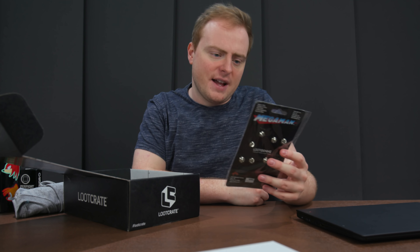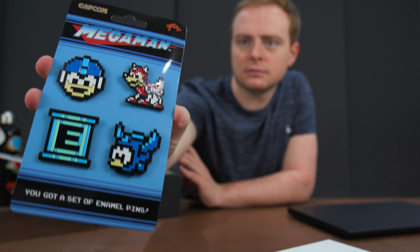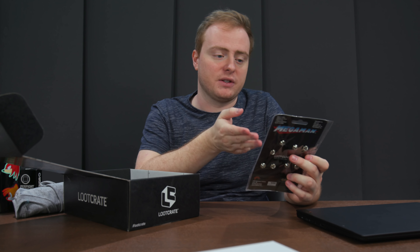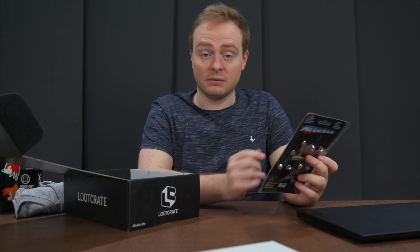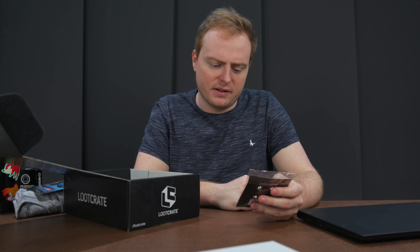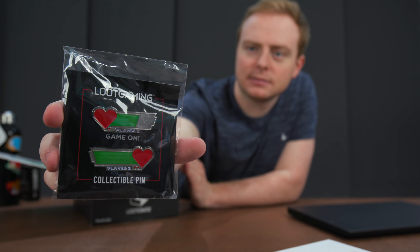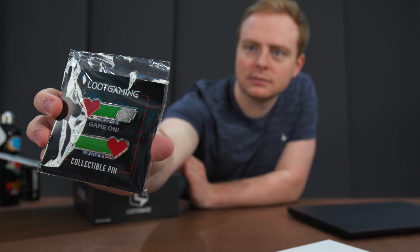Next up we've got a Mega Man coin collection. I mean, if I was into Mega Man I think I would rate this, but I'm not into Mega Man, so maybe it's a good gift to give someone. Kind of cool though — I like the pixel artwork. And then next up we've got a Game On collectible pin. Player one, player two. That's kind of interesting. Pretty decent pin, actually. Nice.